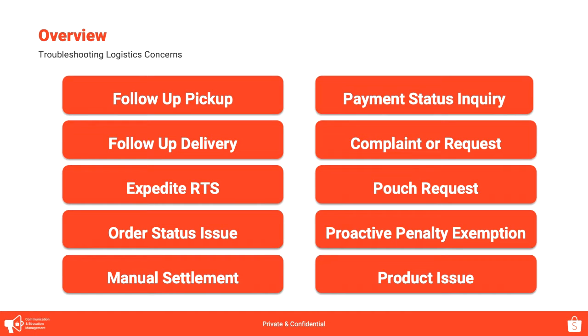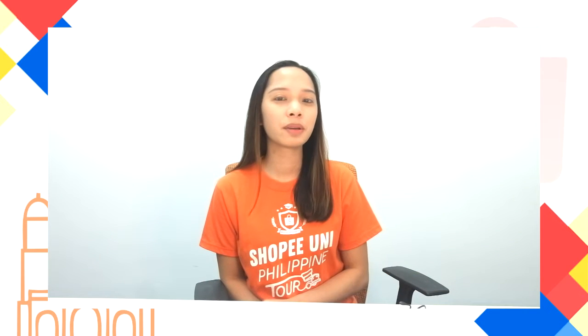So we will be discussing about: follow-up pick-up, follow-up delivery, expedite RTS or return to seller items, order status issue and manual settlement, payment status inquiry, complaint or request to couriers, pouch request, proactive penalty exemption, and lastly product issues.